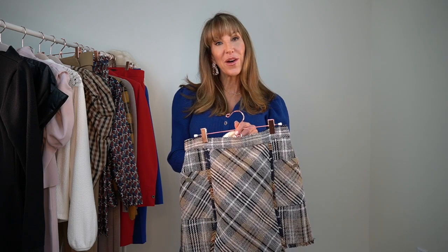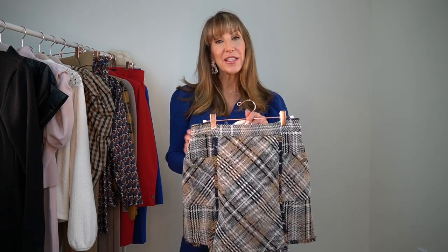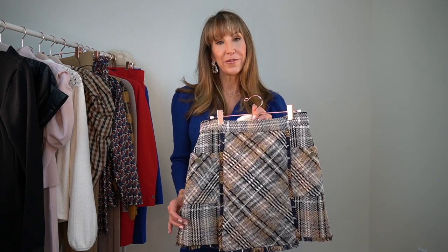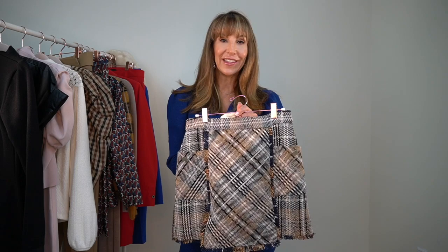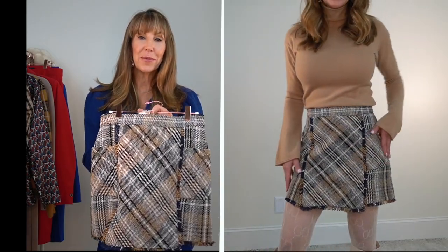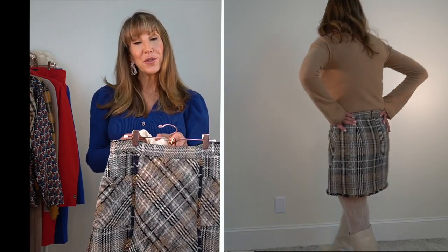You might just want to take a seat because I'm gonna go on just a little bit about this tweed skirt from Zara. It has blue, camel, and ivory running through it. It is a size medium and it's $49.90. I paired it with a camel sweater that I already had in my closet.